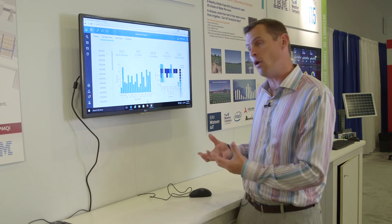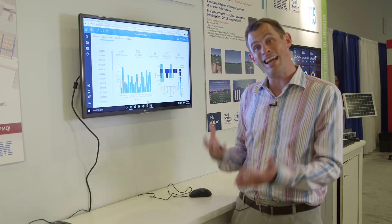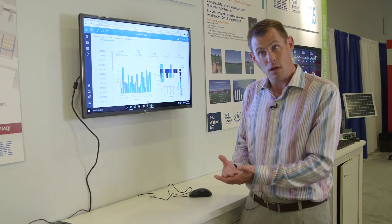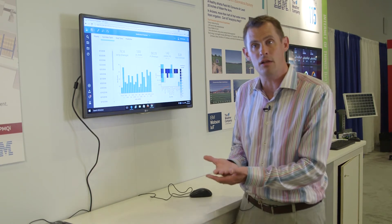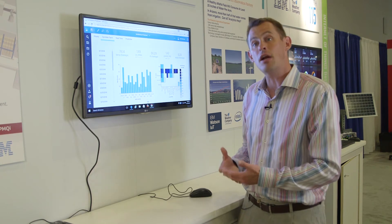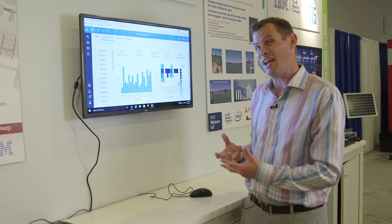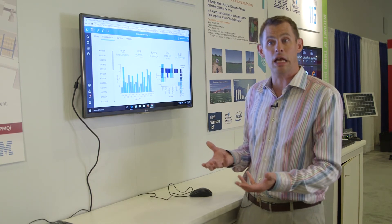As we looked at the solution and the real-time data coming off it, it's important to recognize that the whole reason this solution works is we're bringing together real-time data from the sensors, captured through the Intel platform and beamed to the cloud through the ADLink IOT gateway. We're combining it with weather data and using our Watson IOT platform to do predictive analytics — identifying early warning indicators of what's going to cause dry soil.